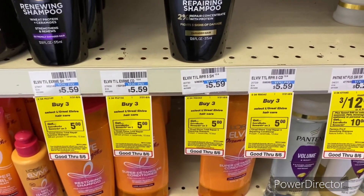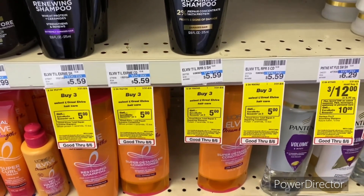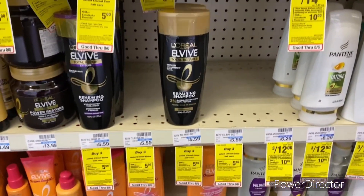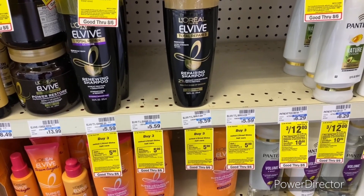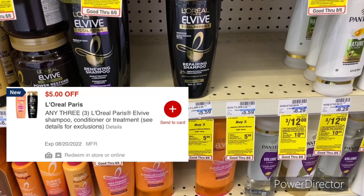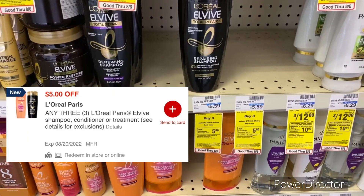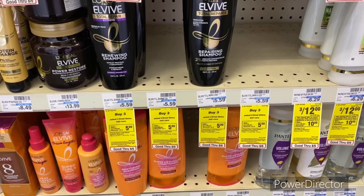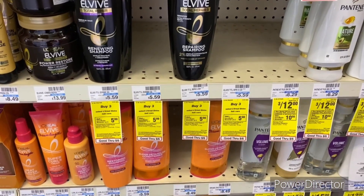The next deal is when you buy three select L'Oreal Elvive hair care, earn a $5 Extra Buck, limit one. Pick up three of them — they're $4.99 online, totaling $14.97. Use the $5 off three L'Oreal Elvive hair digital, pay $9.97, get back that $5 Extra Buck, final cost $4.97, or $1.65 each.